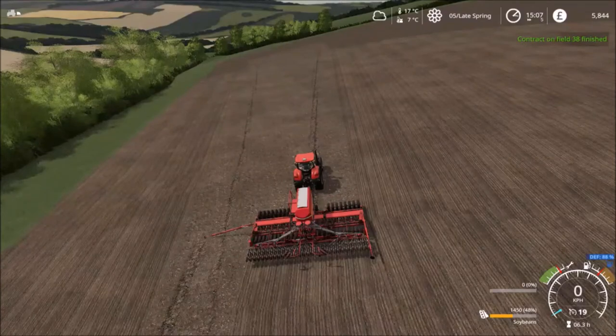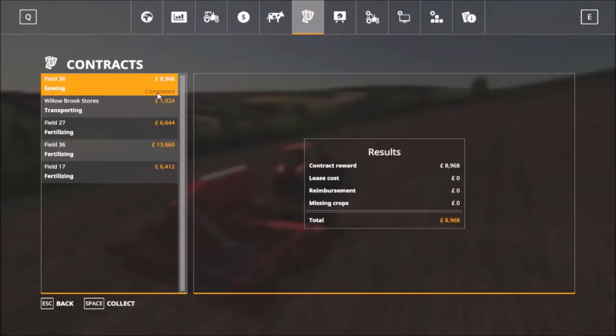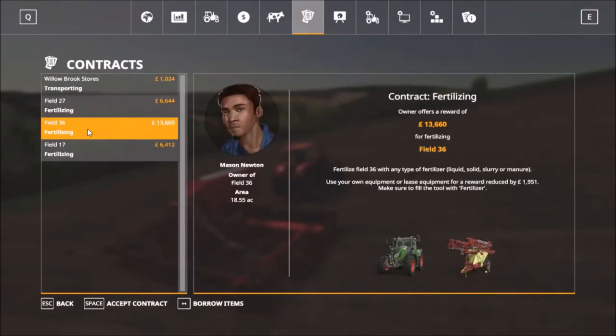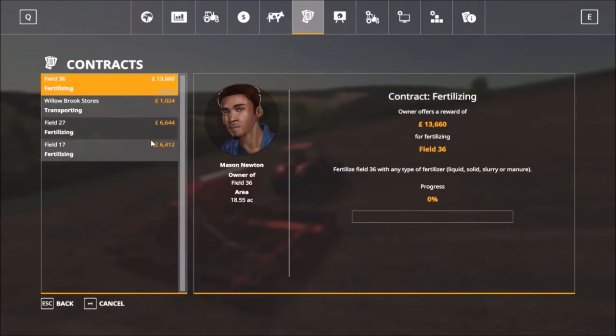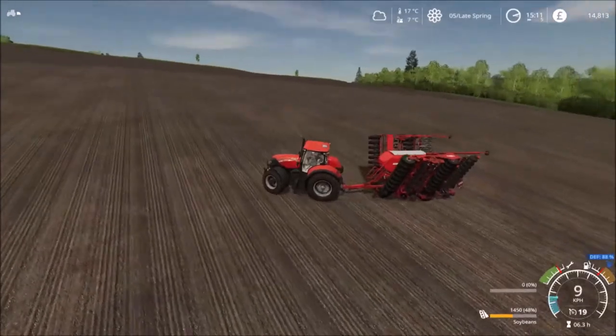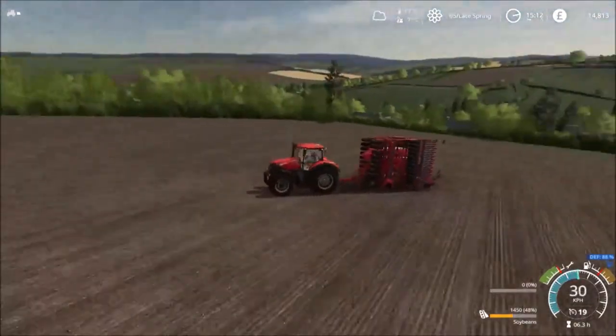Another contract complete - let's get the ridge marker pulled in and go into the contracting house. I don't want to waste any more seed. Field 36 is still looking for a coat of fertilizer and is valued at quite a high price. Since we've discovered there's slightly cheaper fertilizer available, I think we may end up accepting that for Mason Newton as well. No more sowing contracts available at the moment, though if we have any fertilizer left over it might be worth heading up to field 17 as well. Time to get off the neighbor's land, head back to the main farm, get loaded up and see just how much fertilizer we have left.